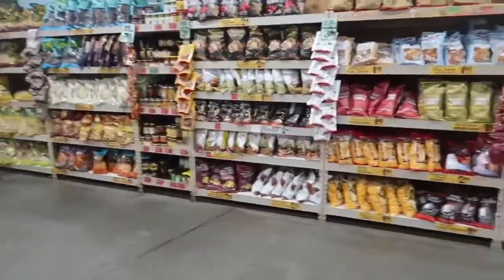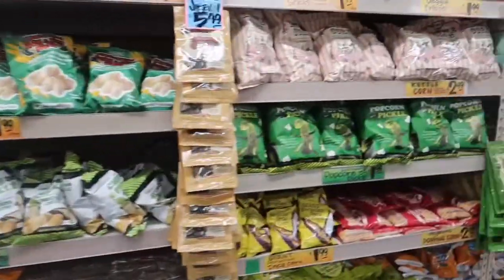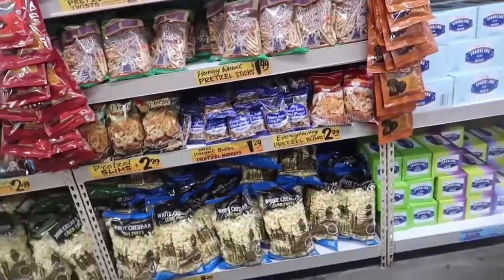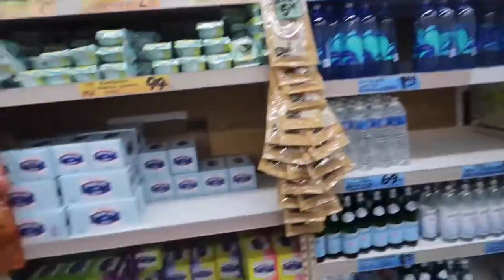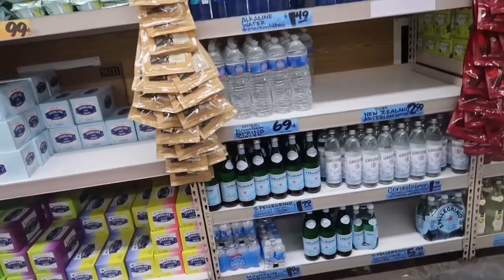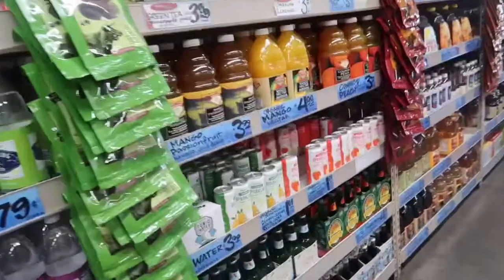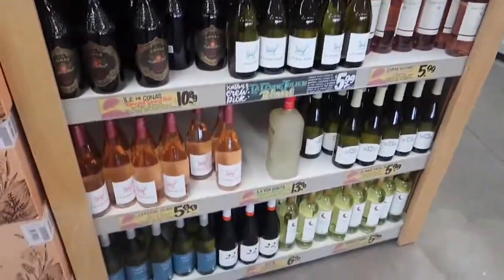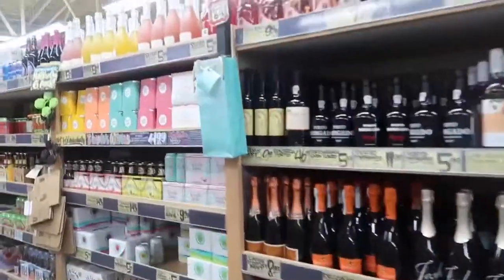This store opens at 8am but as you can tell there's already tons of people here. It's not like Whole Foods where there's just a little bit of people — it is popping in here. Lots of people. Here's the waters, there's some sparkling waters. Trader Joe's brand — they have lime. It's lime. Champagne.